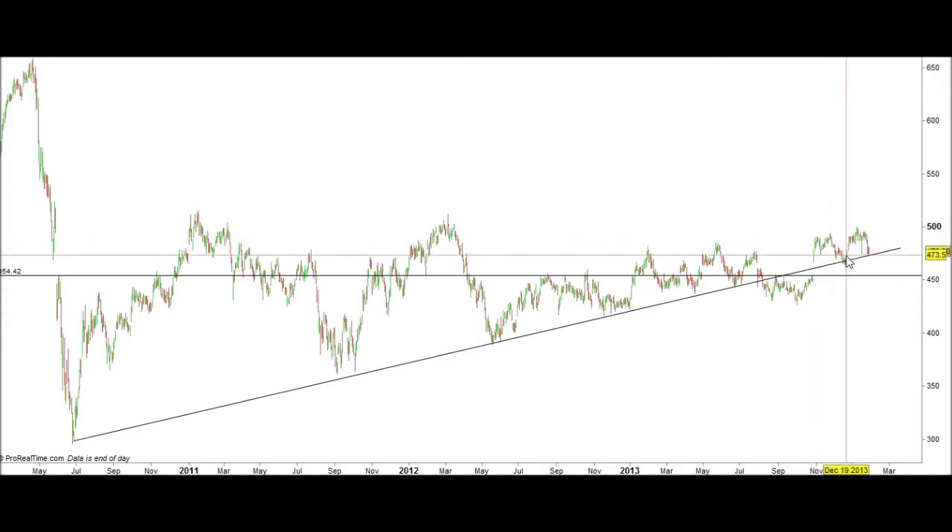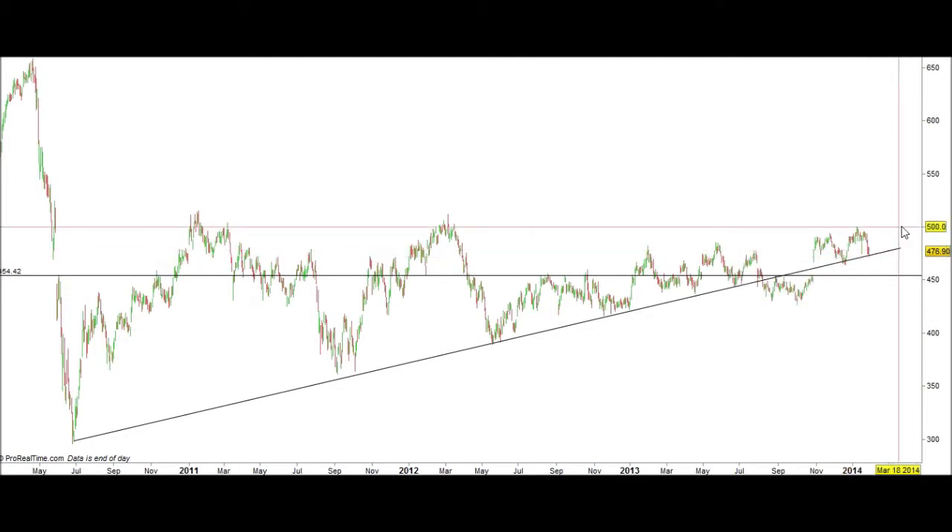Only really once has the market traded underneath it. When it did, it got straight back on top of it and started respecting that buy line again. We are just closing on that buy line, so that would be a very good buy according to the buy line.